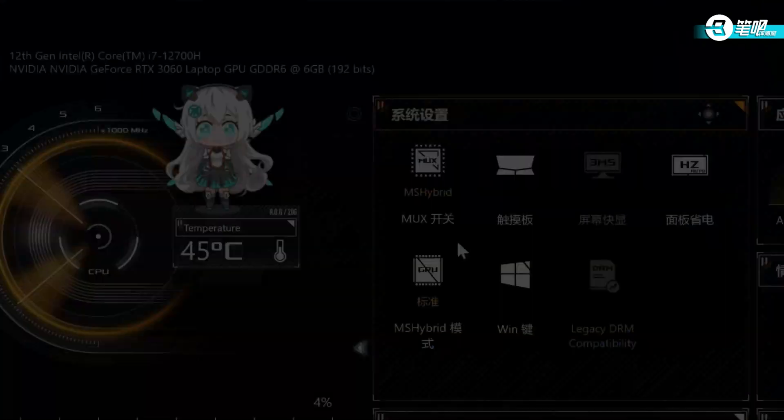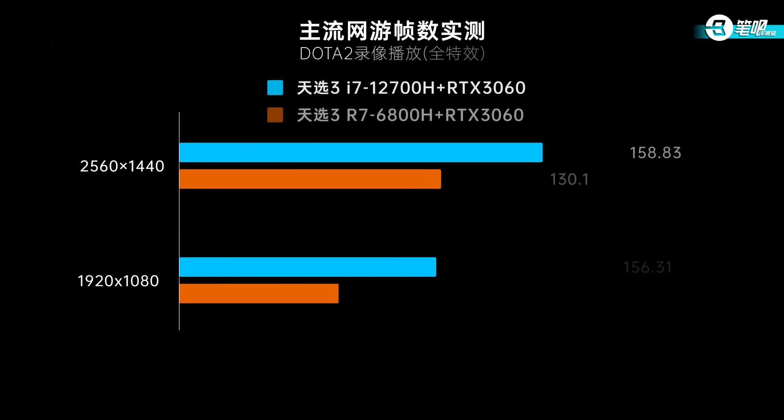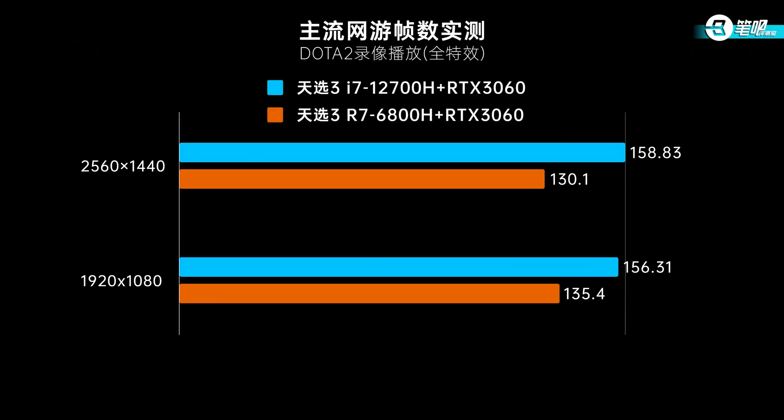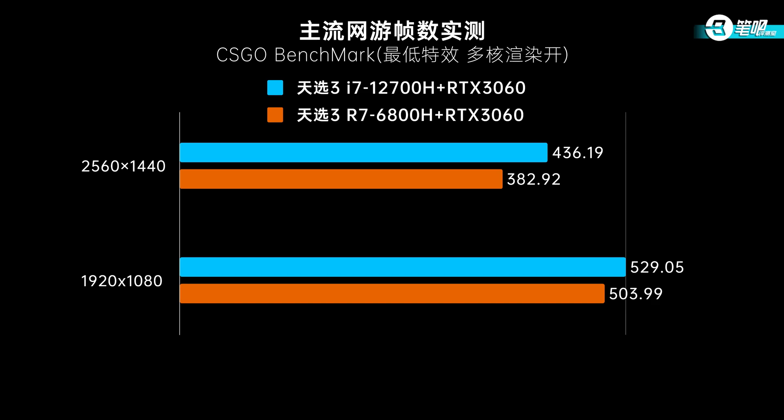Next is the game test. They both support MUX switch, and we used cold switching in performance mode. In Dota 2 at Ultra settings, the i7-12700H achieves 20 more FPS in both 2K and 1080p. Dota 2's FPS relies on single-core performance and RAM, and Intel has better single-core, so it leads. The same goes for CSGO — 30 more FPS at 1080p, 50 more at 2K. For high FPS games, Intel is better.